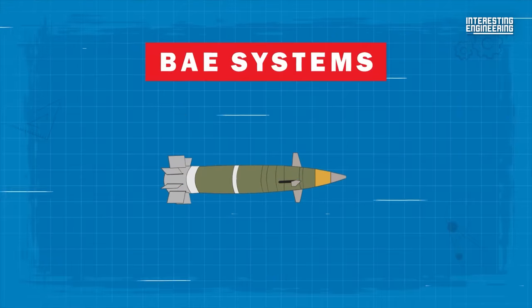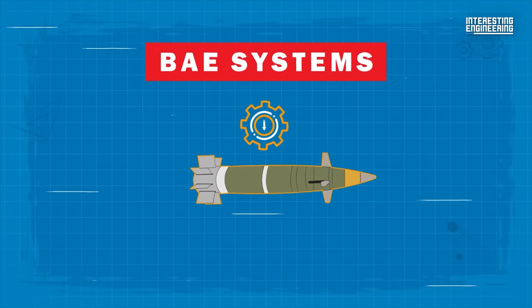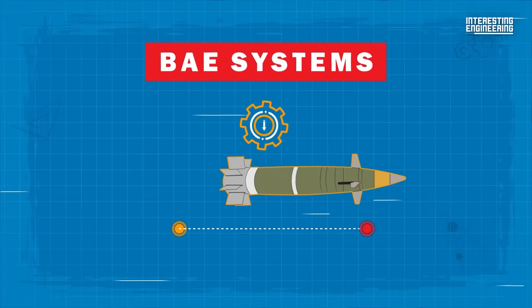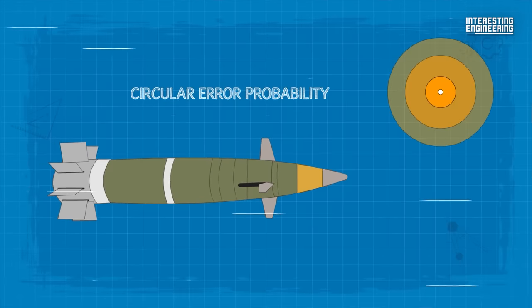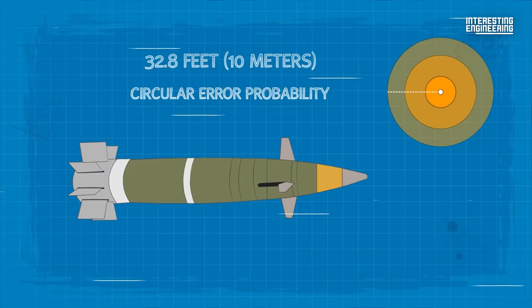BAE Systems, the manufacturer of the Excalibur, emphasizes that the weapon's precision remains consistent regardless of the distance between the launch site and the target. It possesses a circular error probability — a measure of a weapon's precision — of less than 32.8 feet.